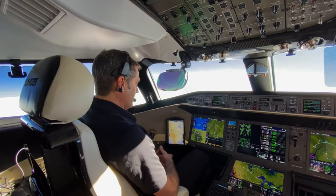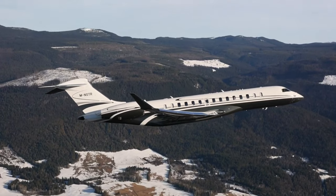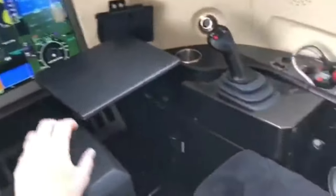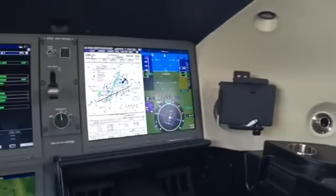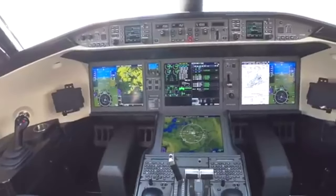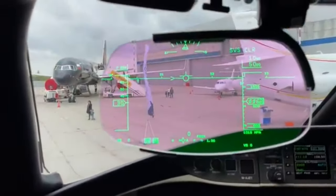Safety is at the heart of the Global 7500's design. The aircraft is equipped with multiple redundancy systems, advanced navigation aids, and a robust structural design that exceeds industry standards. This means that no matter where you're flying, you can do so with complete peace of mind, knowing that the aircraft is designed to handle whatever comes its way.